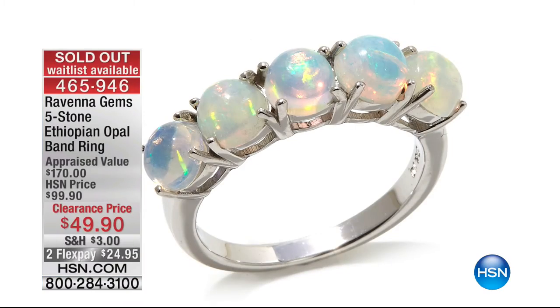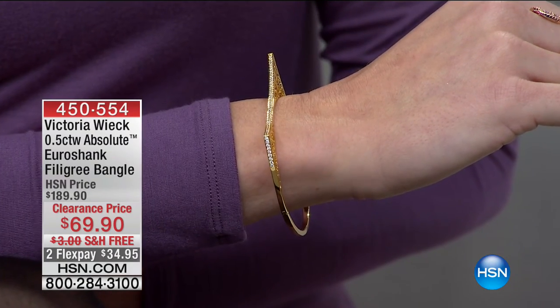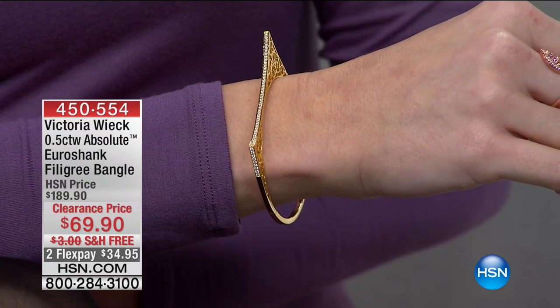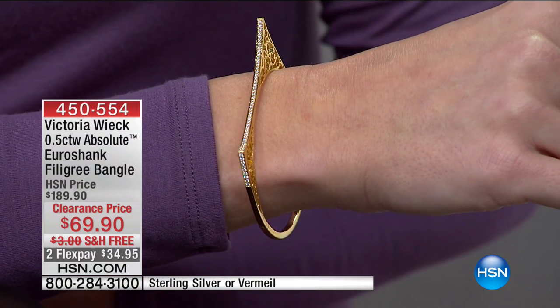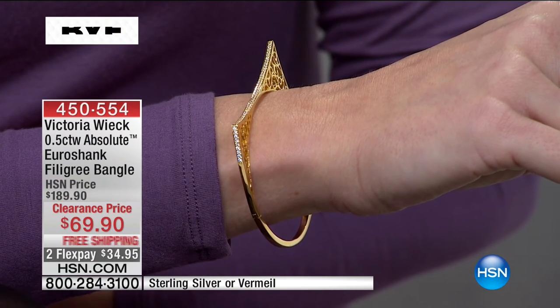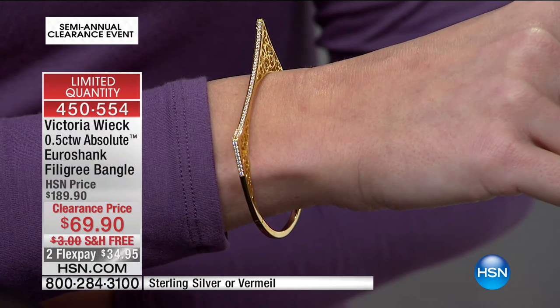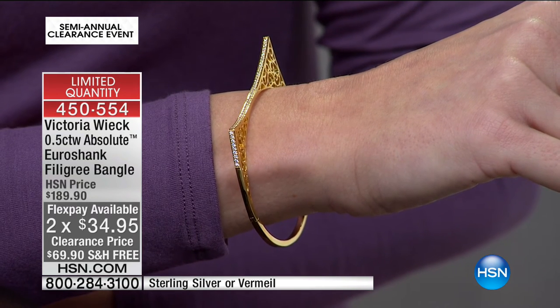Our Ethiopian opal band ring is all gone — congratulations! Sold out. Now take a look at Kate's bangle from Victoria Wick. Victoria has been a designer for decades and she's bringing brand new styles you've never seen before. This is the Euroshank Filigree Bangle — pave-set round Absolutes, simulated diamonds, with open filigree work on the three profile corners. It has a box clasp with a double safety catch, genuine sterling silver or vermeil, available in small-medium or medium-large.